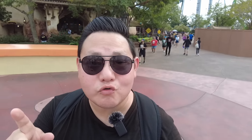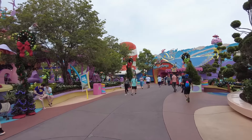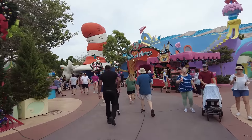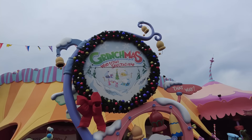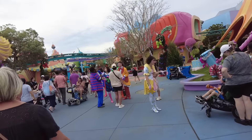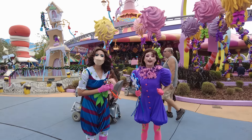We're walking around Seuss Landing looking for Whos. The Grinchmas Hooliday Spectacular grand opening is tonight. We found some Whos here — hello! Happy Hoolidays!